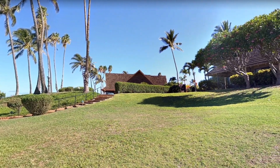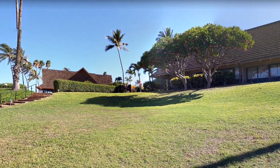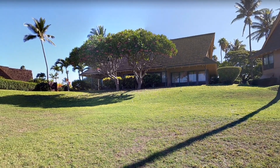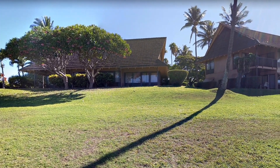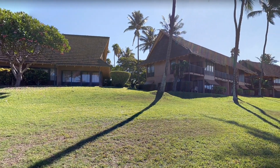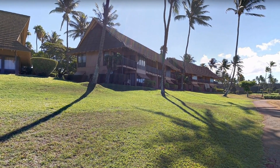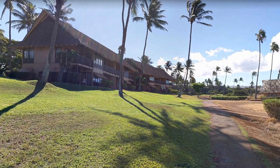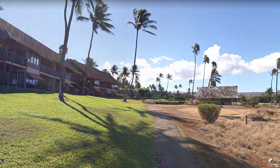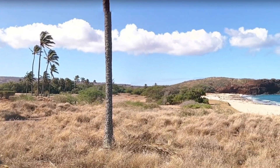Hi viewers, welcome to the channel. Currently we are in Kananikai Resort in Hawaii island. This is in front of the section which you can find a nice view here. This looks pretty good. This Hawaii island is a great place to have a good dine, take a nap, and enjoy life. This is actually the resort's three-star hotel and it looks so nice.